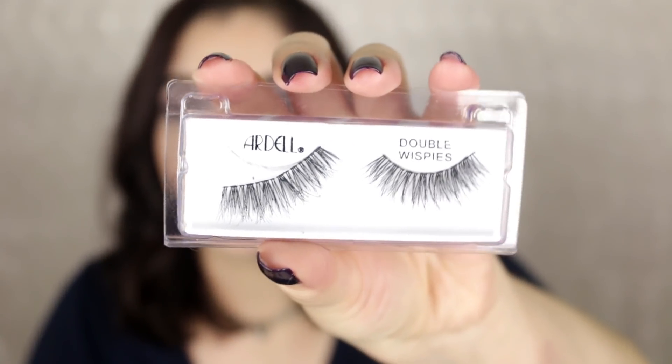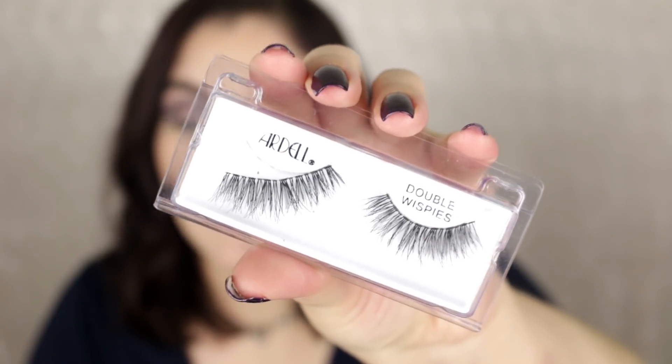The last beauty/makeup item is a pair of lashes — the Ardell Double Wispies. I know this is going to shock you, but I actually don't like the Ardell Demi Wispies. Something about the band on Ardell lashes I just don't like, and this pair was really weird — it wouldn't hold its shape and was kind of hard to apply. They are really pretty once you get them on, but I won't repurchase. These were kind of a miss.